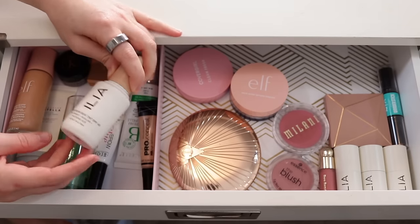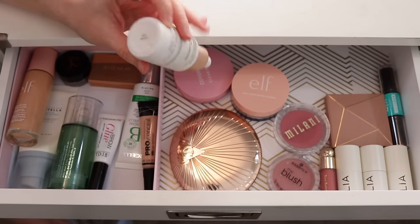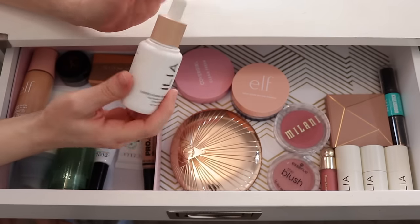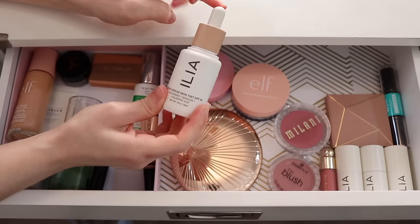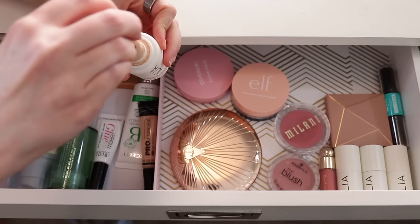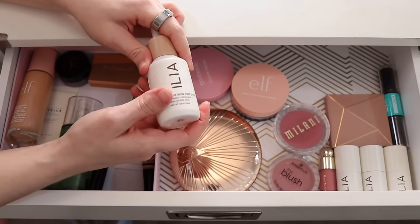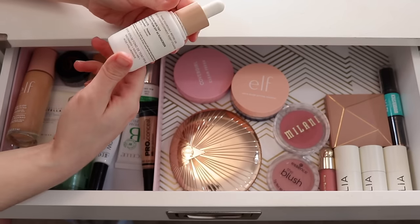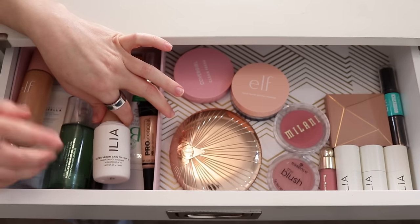One thing I added in from last time was my Ilia Super Serum Skin Tint, because I realized it expires this month — February 2024. I want to try to finish this by the end of February since it has sunscreen in it. I love this product; this is actually my second bottle. It's probably around the halfway mark, so I feel like I could finish it. This is one of my favorite base products of all time — when I run out, I will buy a new one. It's expensive but worth it.